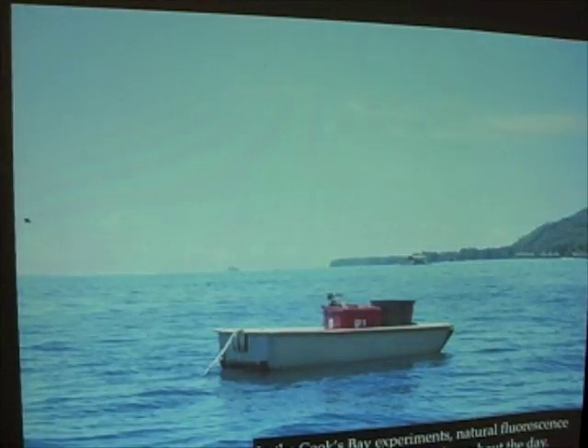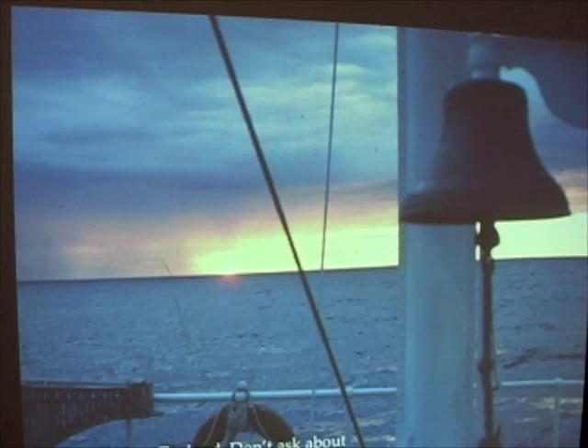Here we also measured natural fluorescence continuously. There's a computer inside one of these boxes, and here's a little hockey puck. Over the side is a spectroradiometer measuring fluorescence continuously in the bay. So while we had our other experiments out measuring C-14, we also had profiles being done by the ship's crew, as well as an instrument measuring natural fluorescence continuously in Cook's Bay.